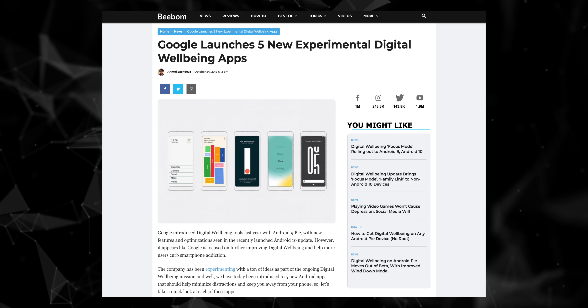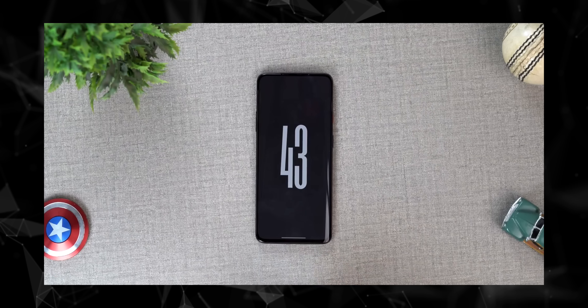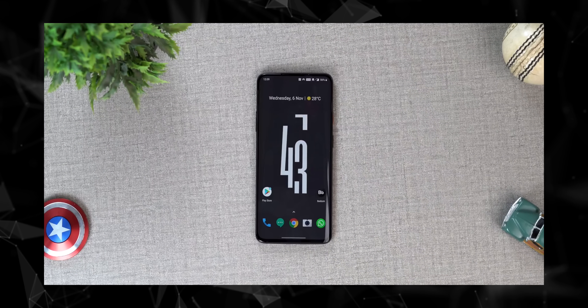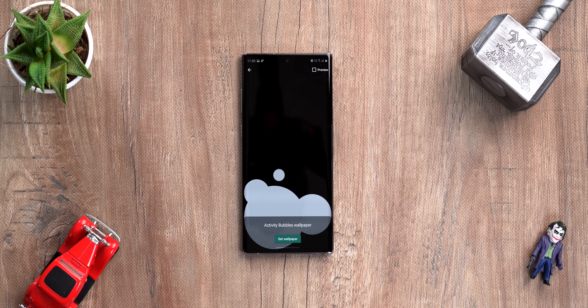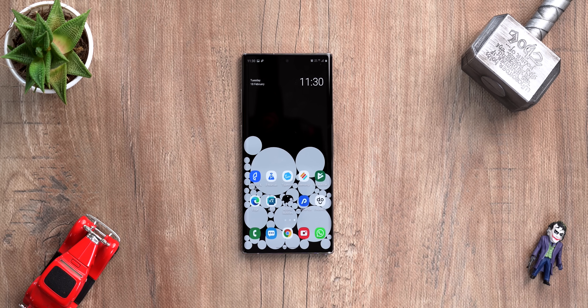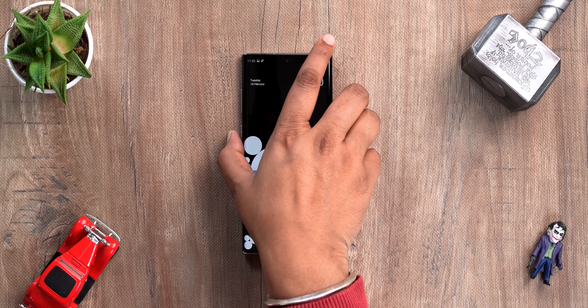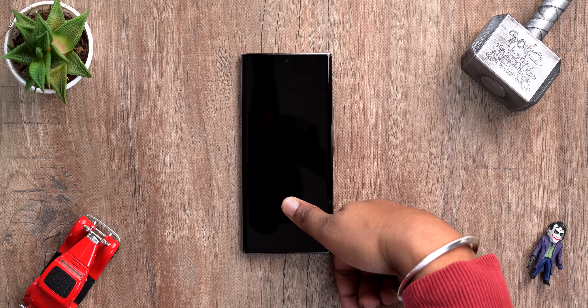Google has been releasing a lot of cool digital well-being apps including some great wallpaper apps — for example, I really like the Unlock Clock wallpaper. Google recently released a new wallpaper app called Activity Bubbles. Like Unlock Clock, this is a wallpaper that aims to show you how much you're using your phone so that you can cut down your smartphone usage.